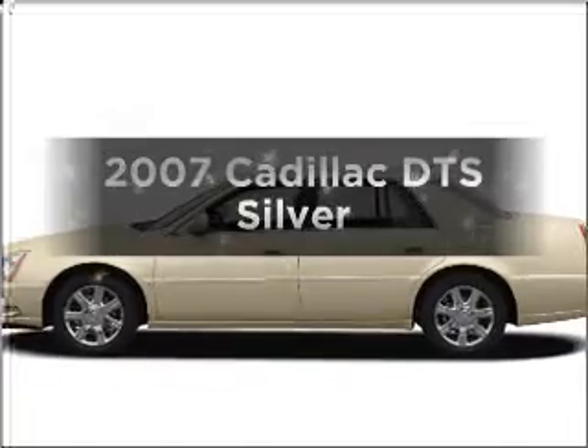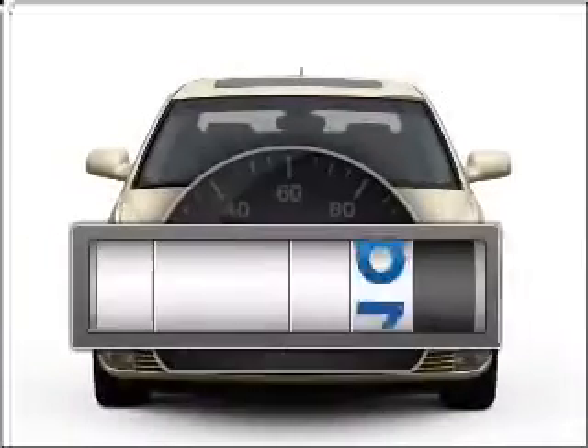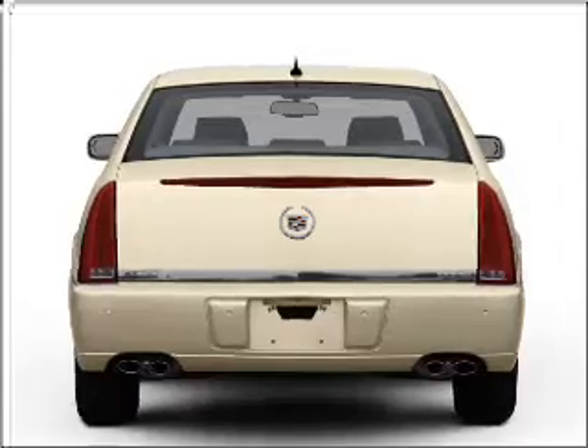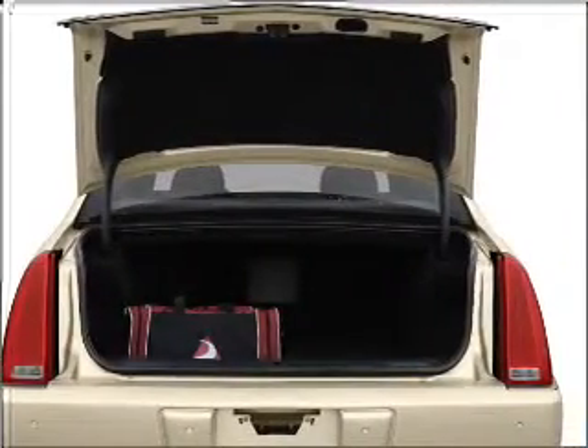Check out this 2007 Cadillac DTS. This is the set of wheels you've been looking for. A low odometer reading is a great advantage among other benefits offered on this ride. With a powerful 8-cylinder engine that responds smoothly to its automatic transmission, let us put you in the driver's seat today.